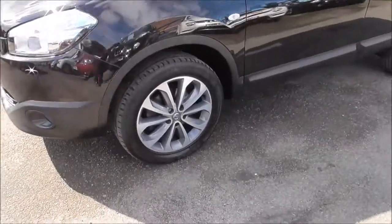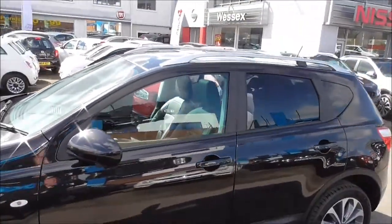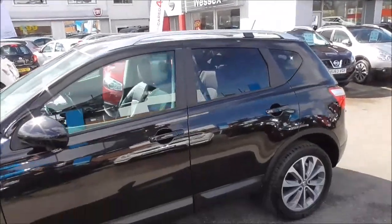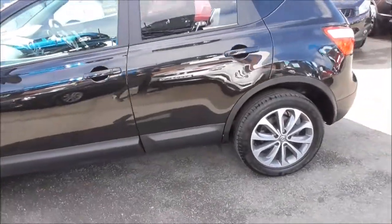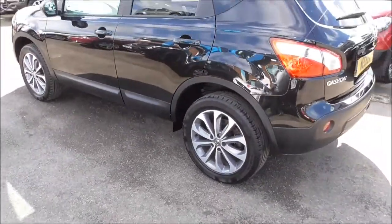Coming around the side here, you have the alloy wheels in perfect condition throughout the entire car, body-coloured wing mirrors and door handles. The vehicle also has the satin silver roof rails and is fitted with ABS and EBD. You also have auto door locking, immobiliser, remote central locking and an intelligent key.